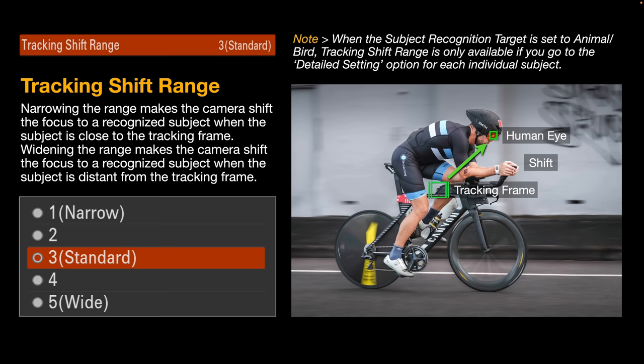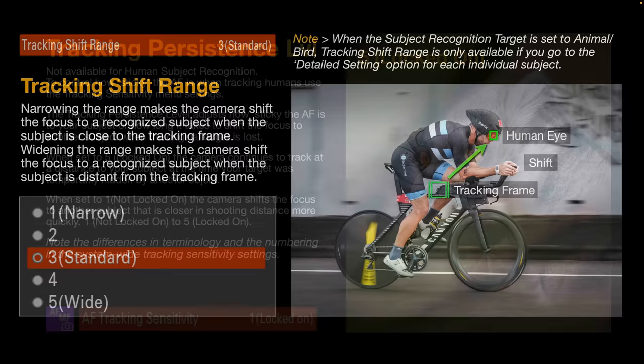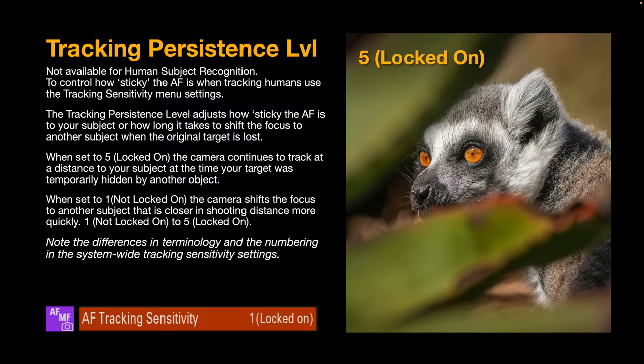Tracking shift range: if I'm tracking a bicycle with human recognition selected, it will shift from tracking the bicycle to the human if the human gets close to the tracking frame. How close is controlled by tracking shift range — one being narrow, five being wide. For more subject recognition options beyond the FN menu, deep dive into the AF/MF main menus, page three.